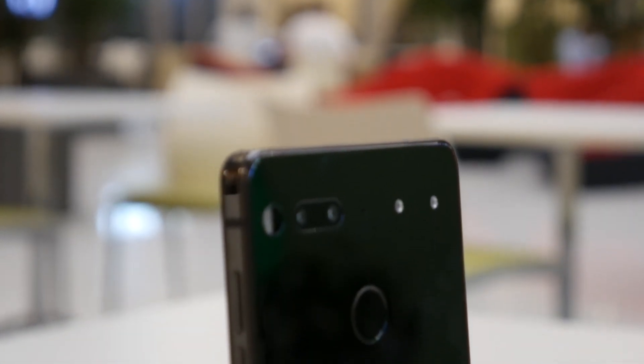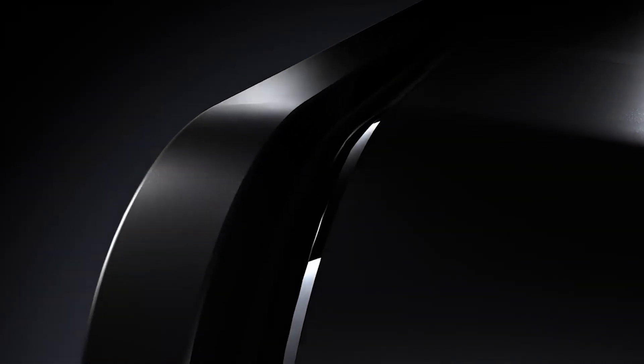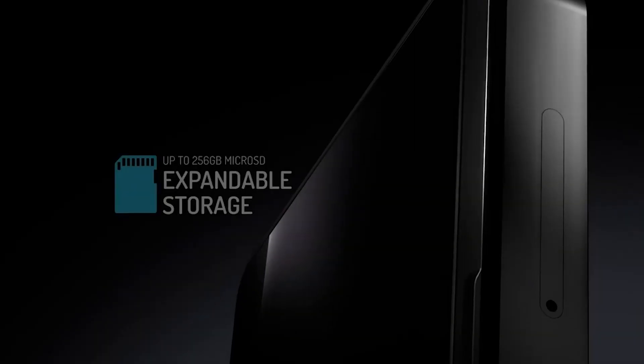It's been a while since we've seen some real innovation in the smartphone market, but ZTE just announced a phone that does something no other major handset on the market is doing right now.